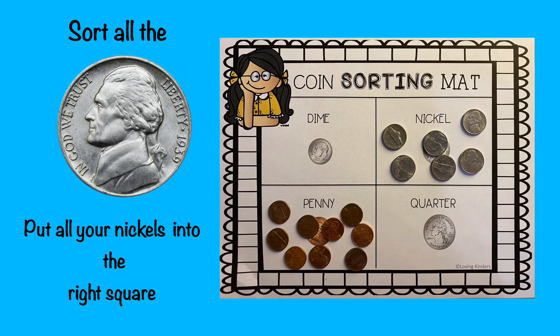Good job on sorting your pennies. Now let's move on to the nickel. Remember, the nickel is silver in color and a medium size. Then put all your nickels into the right square just like my example. Pause the video so it gives you enough time to sort all your nickels, then press play when you're ready to move on to the next coin.